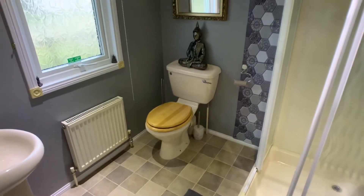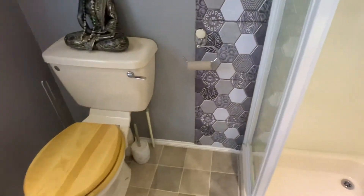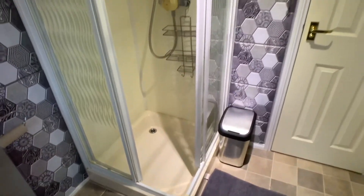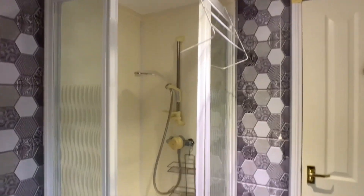This ensuite has a shower. As you can see there's our second door just opening into the main hallway.